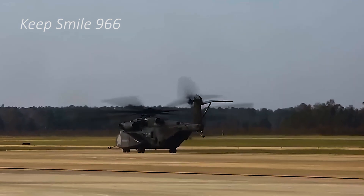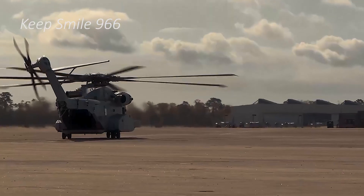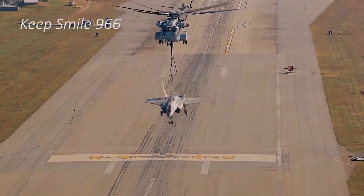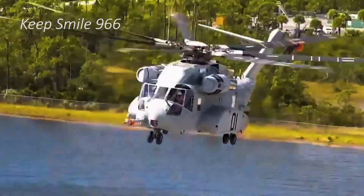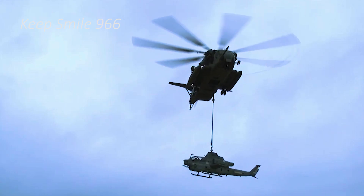Its maximum speed of 170 knots and extended range exceeding 1,000 nautical miles with in-flight refueling underscore its strategic value in both combat and humanitarian operations. The aircraft's ability to transport personnel, vehicles, and essential supplies across vast distances has cemented its role as an indispensable asset in modern military aviation.